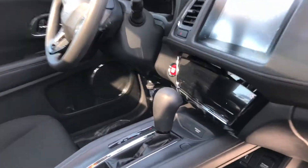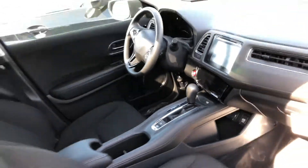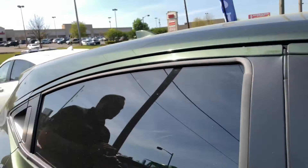Push-button start, you've got the new brake hold feature, the electronic parking brake, multi-angle backup camera. It's one of my last vehicles left with our exclusive lane-watch camera, which was very popular when this vehicle came out.